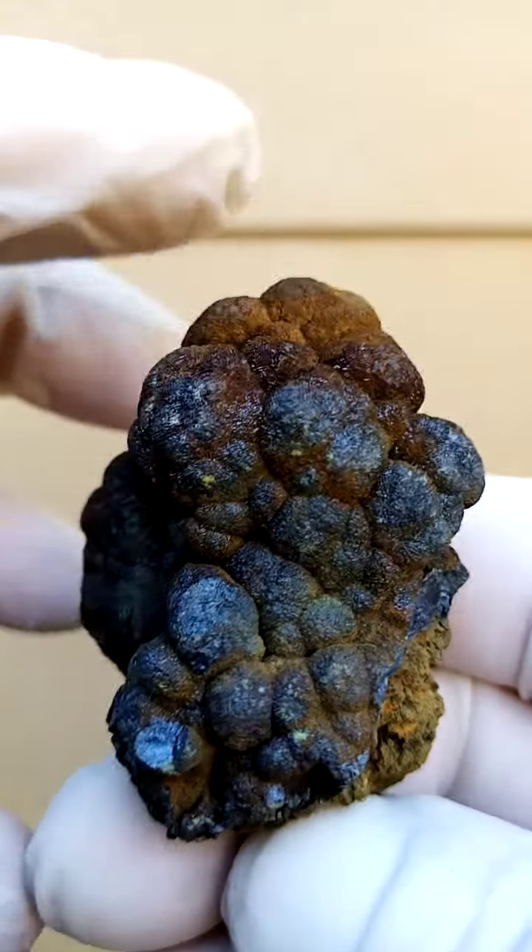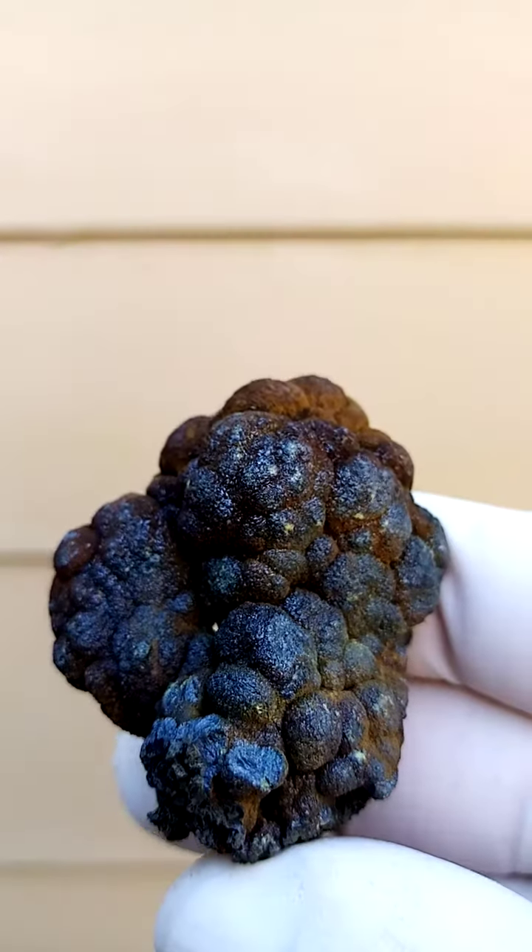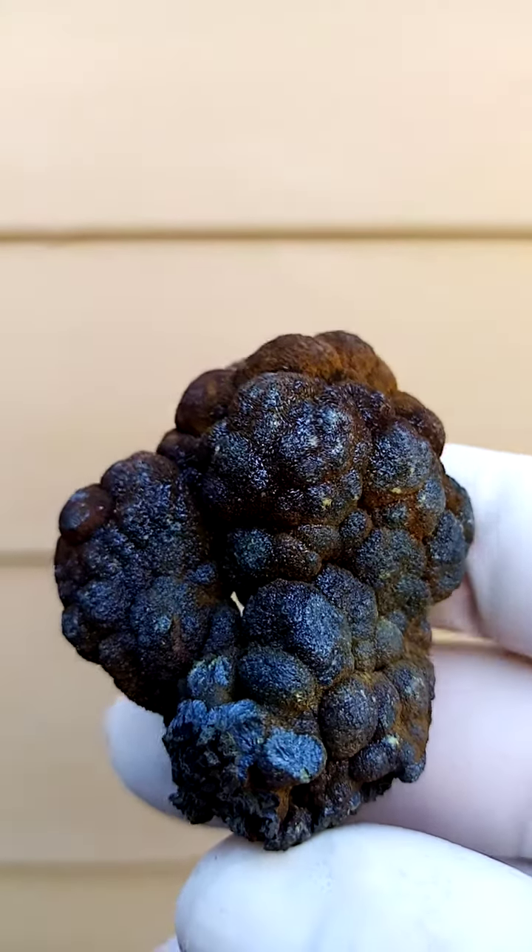Motromite. Solid motromite from the Tsumeb mine in Namibia. A motromite cauliflower — look at that. It's a pretty accurate indication of color.